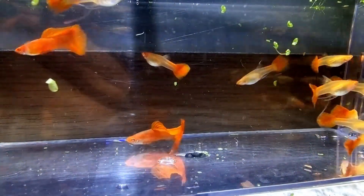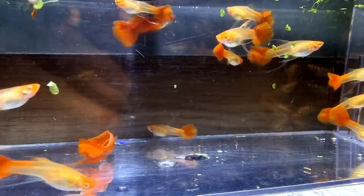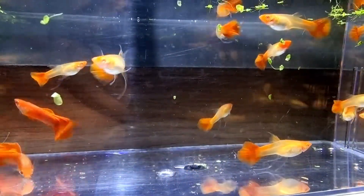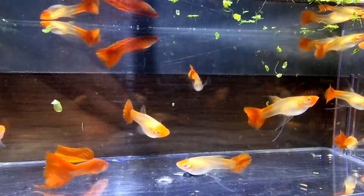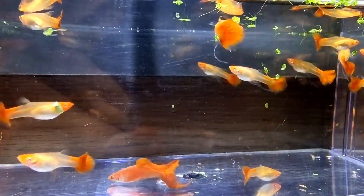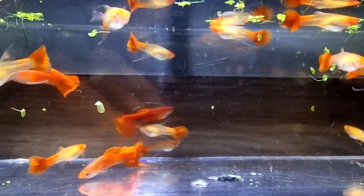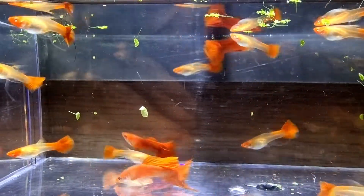Here we have the albino koi ribbon guppies. The females have strong orange-coloured heads, white bodies, and some express the ribbon gene, which just means long fins. The males are mostly red, and males expressing the ribbon gene are unlikely to be able to breed, so it's always a good idea to breed a carrier male to a female showing the gene.